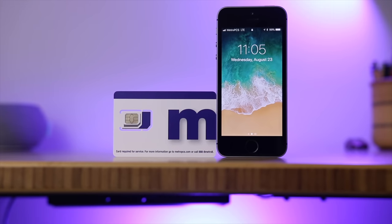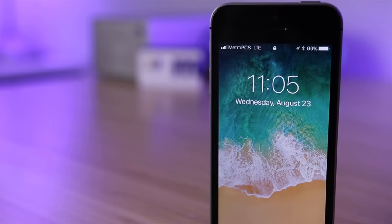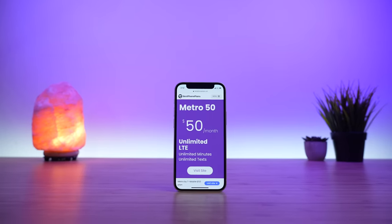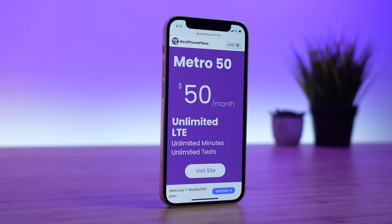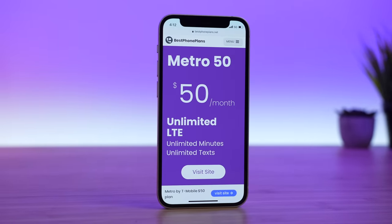When I reviewed Metro by T-Mobile in 2017, I called them the better version of T-Mobile prepaid. They offered essentially the same plans as T-Mobile prepaid at cheaper prices. But how do Metro by T-Mobile's plans stack up in 2021? It turns out only one of their plans is worth it, and only under one circumstance.